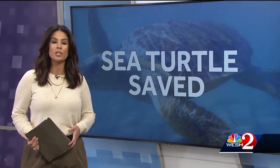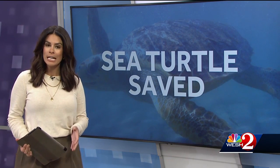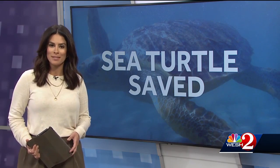It is a delicate balance to maintain the right environment and protection for sea turtles during their nesting season on our beaches here in Central Florida. And even with that, sometimes they need to be rescued. West 2's Scott Heidler spoke with a certified rescuer on a recent save.